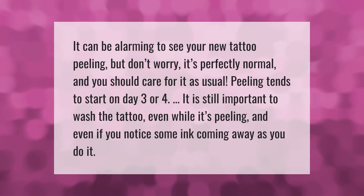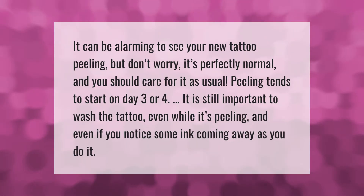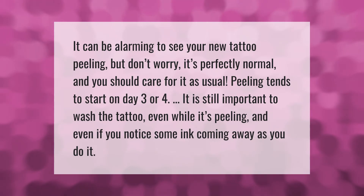It can be alarming to see your new tattoo peeling, but don't worry — it's perfectly normal and you should care for it as usual. Peeling tends to start on day three or four. It is still important to wash the tattoo even while it's peeling, and even if you notice some ink coming away as you do it.